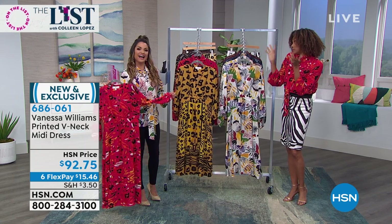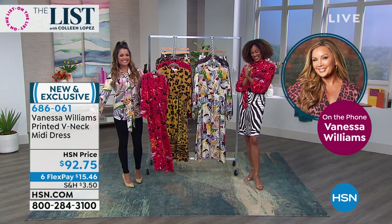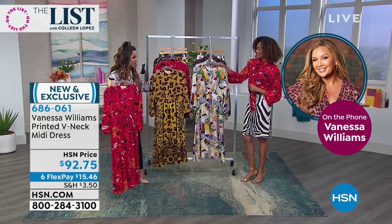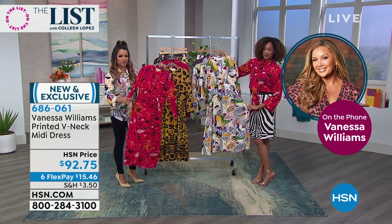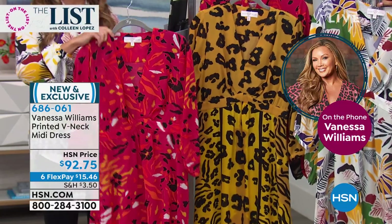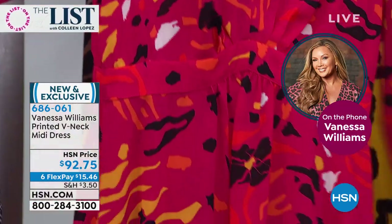Vanessa Williams is joining us live right now - she's calling from London, working on some projects. You have created a beautiful collection for spring. The first item is your printed V-neck midi dress. Vanessa, you always bring us the most classic silhouettes. The idea is to do something that's not just fast fashion, but something that will be in your closet season after season, year after year. And with your prints, you like to make an impact when you walk in a room and turn heads. A great combination of color and style, and an animal print never goes out of style.